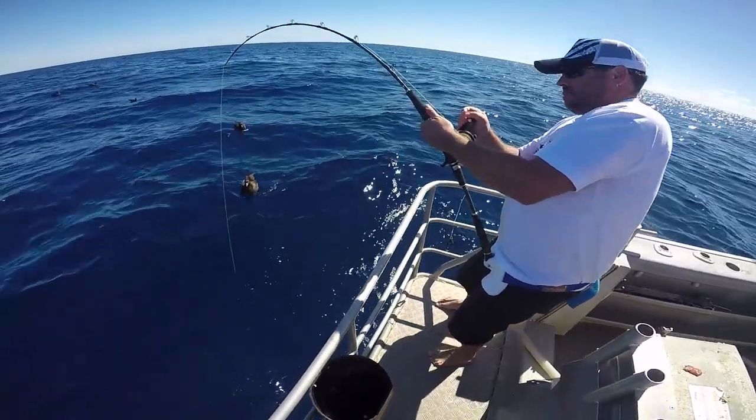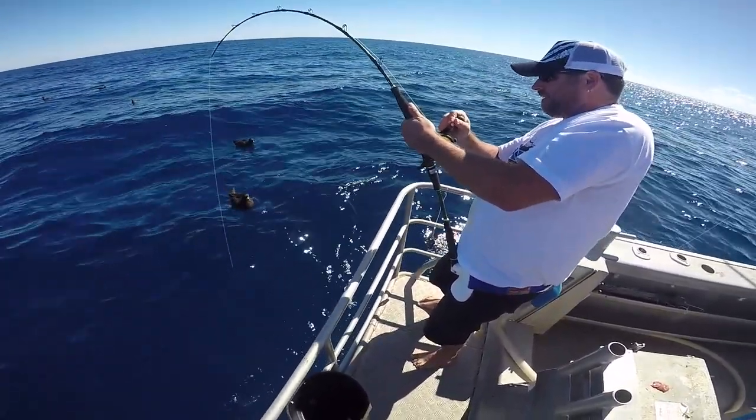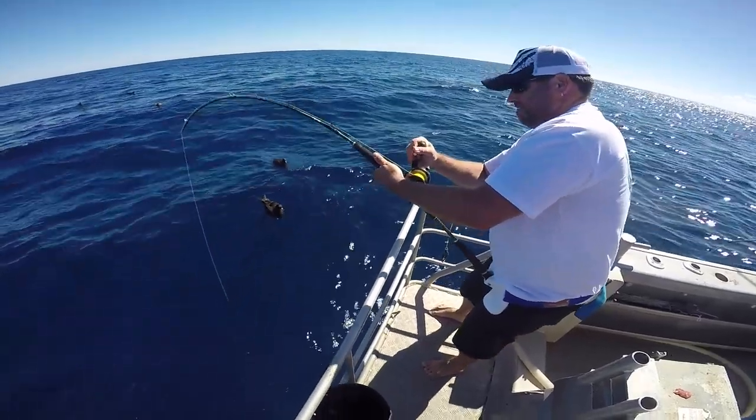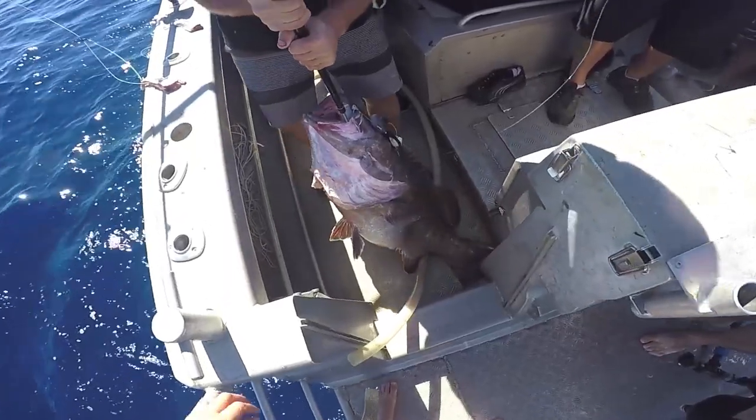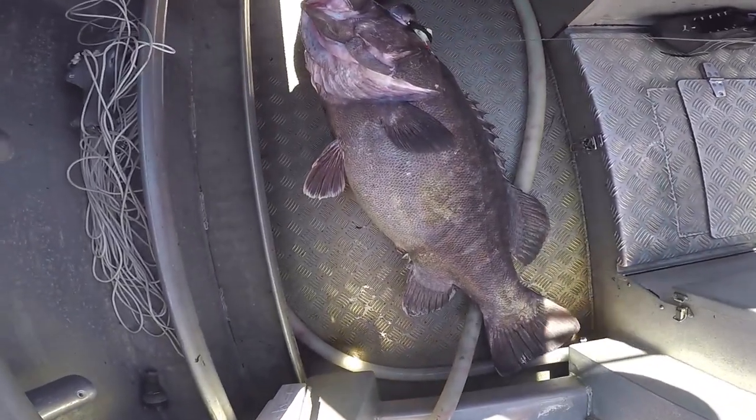Brendan suddenly had everyone's attention because something big was putting a deep bend in his rod. Fast forward 15 minutes and there it was — maybe 30 kilos of bad ass bass on the deck, courtesy of the diamond eye jig and tuna chaser.